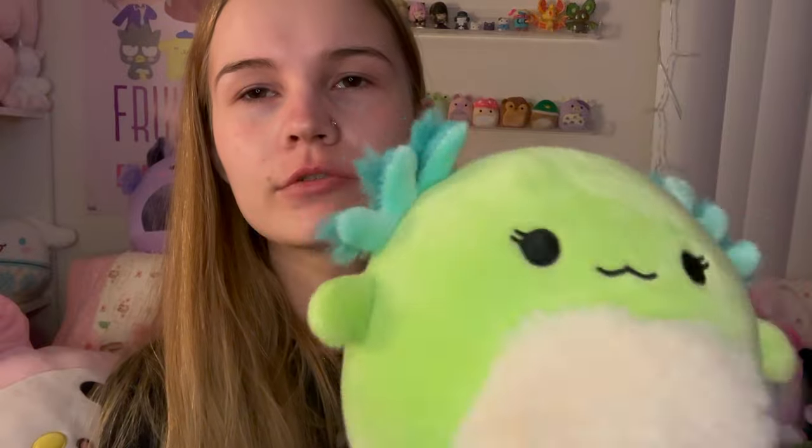At Meijer I found this little axolotl Squishmallow, Mipsy — she's so cute. A little bit overpriced at Meijer for the five-inch at $7, which was not my favorite, but she is so cute. I love her little green gill things on axolotls, and she's got her little tail and her little fuzzy belly. So so cute — I just like her a lot.